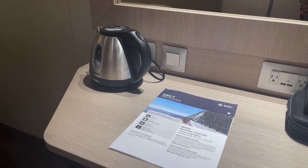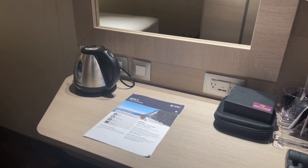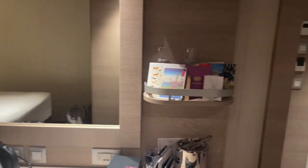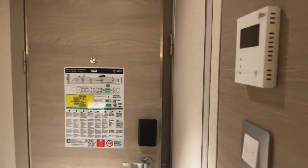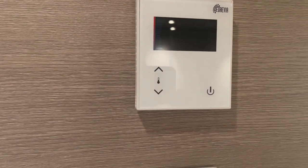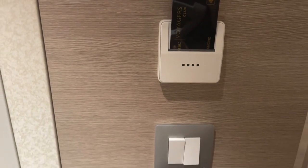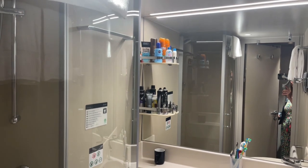There is a small fridge just below here which is stocked, but this is not free — if you take anything out, you just need to replace it. If you want everything taken out, you can ask the steward to do this and pop your own drinks in there. It is temperature controlled. One thing I will say about these rooms is everything flashes and lights up, so when it's pitch black, it's actually not, because there are lots of little lights all around the room.